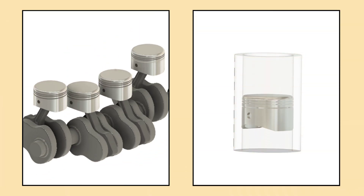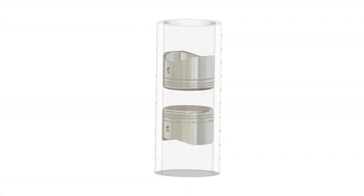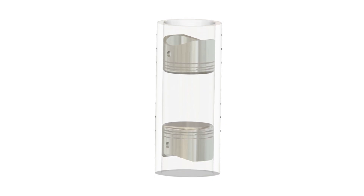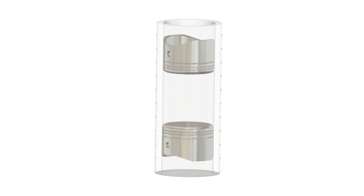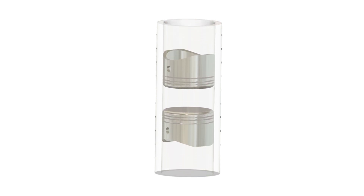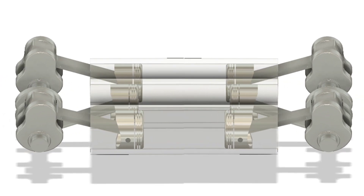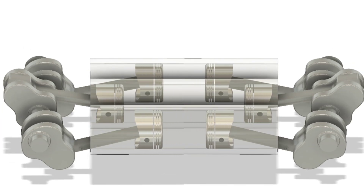In a typical engine, you have pistons that move up and down inside cylinders. In an opposite piston engine, however, you have two pistons within one cylinder and they move in opposite directions. Imagine two pistons facing each other — one moves up while the other moves down, and they work together to create power. Instead of the conventional setup where the piston moves up to compress air and fuel, the opposite piston design has pistons moving simultaneously in opposite directions, creating more efficient power strokes.